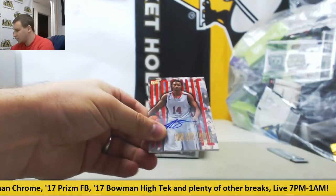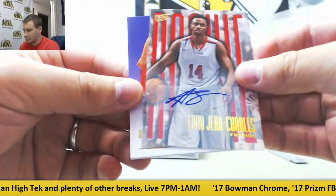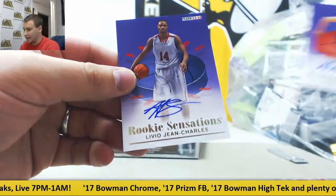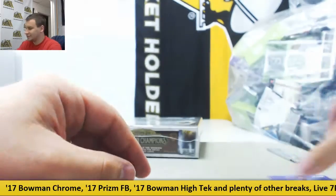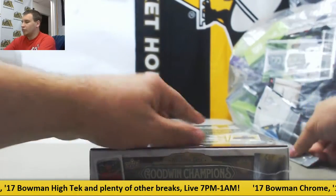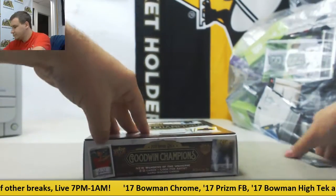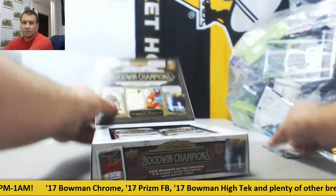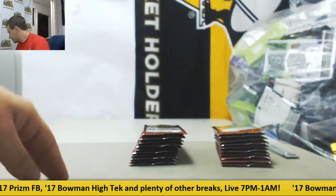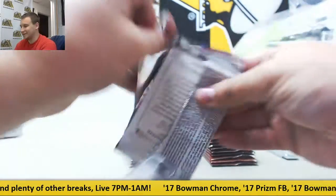We have an Autograph of Livio Jean Charles — Rookie. Nemanja Nenevich, Rookie Sensations. And Livio Jean Charles again, Rookie Sensations. Unfortunately a double there — technically different cards, just got the same guy twice.